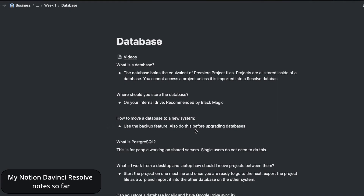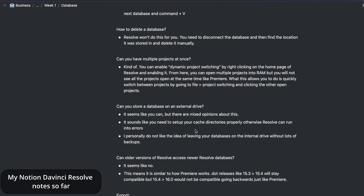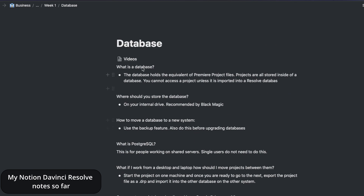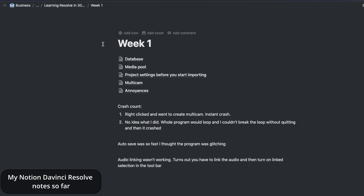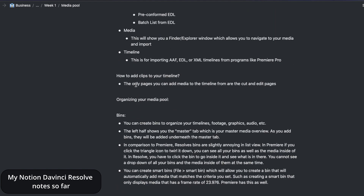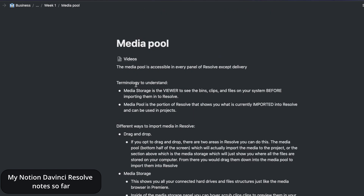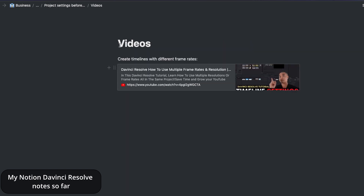One thing I am going to try and do with this series is compile all of the material that I've found really useful for learning, or things that explain things really well, into a document with all of those things. So if you guys want to learn Resolve as well, you can just follow my cheat sheet and learn from all of those videos and resources so you don't have to hunt them all down yourself.